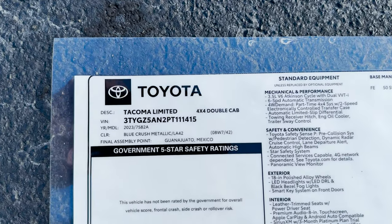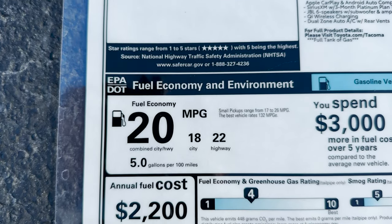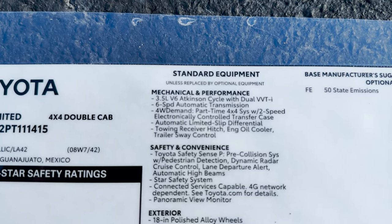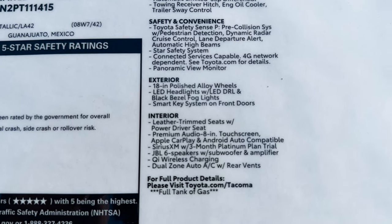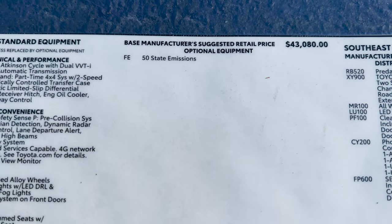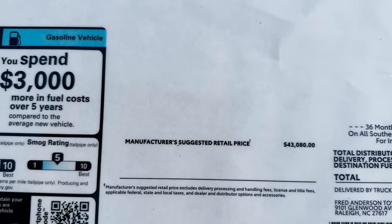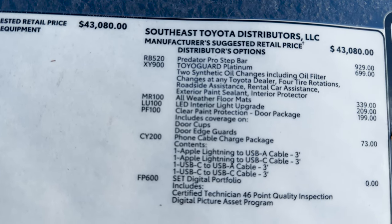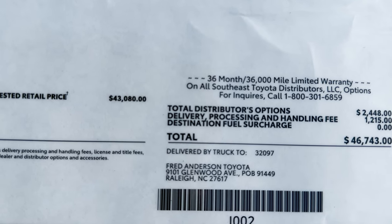Let's learn about pricing and standard features. Tacoma Limited, 4x4, double cab, blue crushed metallic with brown interior. Here's the fuel mileage — 20 combined. We've got standard features listed here. This has JBL speakers with subwoofer amplifiers — six speakers total. The base MSRP is $43,080. We're going to add some features that were added at the regional assembly point — Toyota adds that at the region, and your region may add more or less. This one comes to $46,743 at Fred Anderson Toyota.